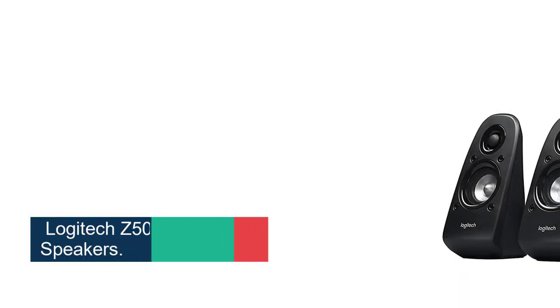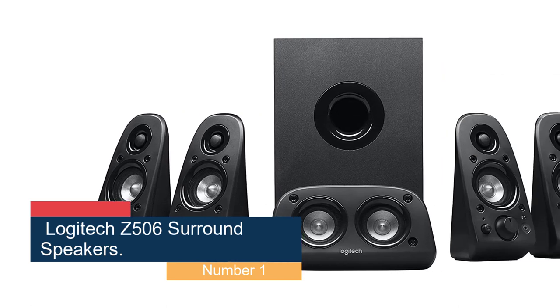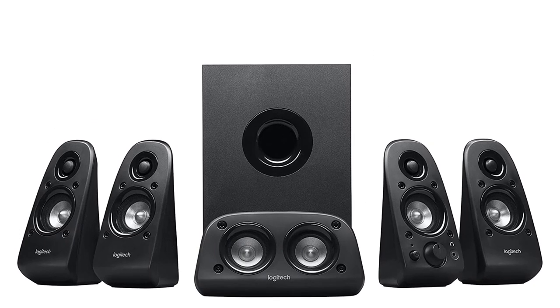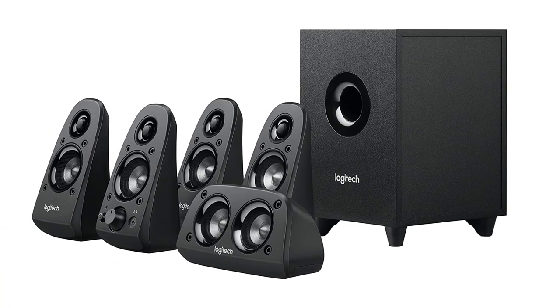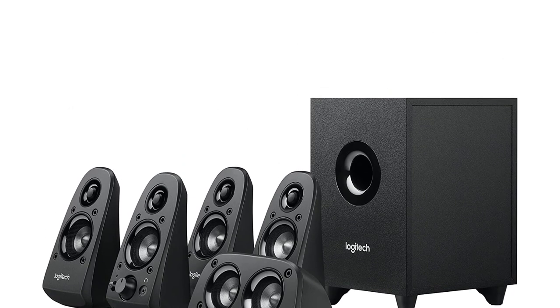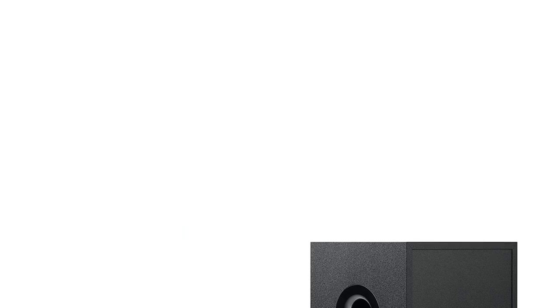Starting at number 1, the Logitech Z506 Surround Speakers — our most affordable recommendation. The Logitech Z506 is a wired 2-channel sourced 5.1 and 3D stereo surround sound system that includes 6 black speakers and a ported down-firing subwoofer for clean, booming bass. Though the system lacks Bluetooth connectivity, the Z506 has 75 watts of balanced power, enough to fill a room with sound and even rattle a few windows.